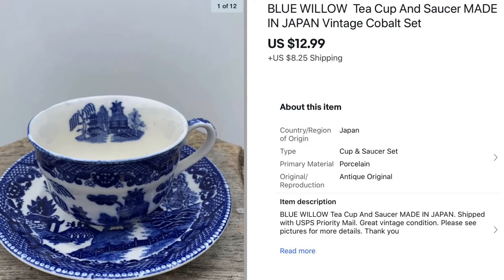The last of my hard goods sells was this blue willow teacup and saucer. I actually have a collection of teacups and I'm trying to scale down a bit, so I'm parting with some of them. This one has that Asian style and it sold for $12.99. I need to go ahead and list a lot of the others, but this was the last of my hard goods sells.